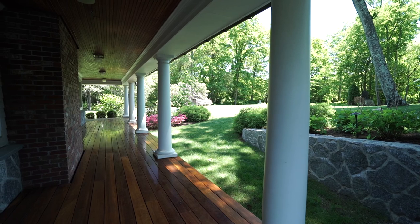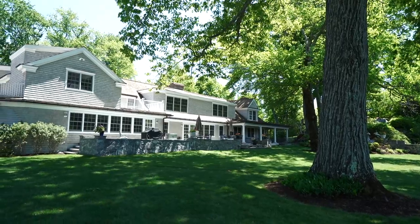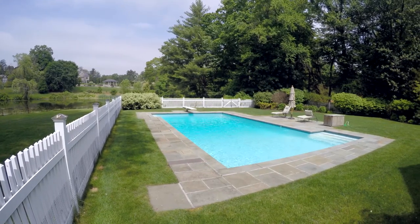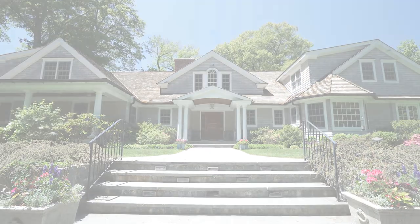Every element of this home has been treated with careful consideration, making it truly exceptional in every detail. That is why 49 Grampton Lane is a majestic Greenwich property that stands out among all the rest. Make sure to come see this rare opportunity.